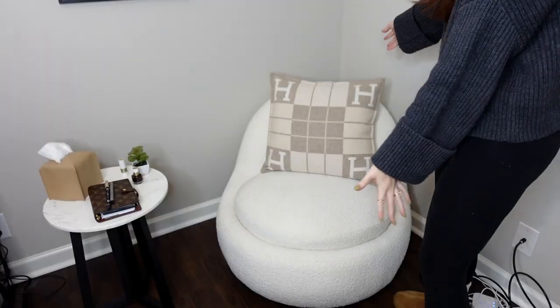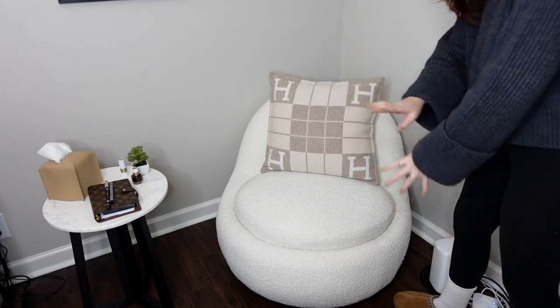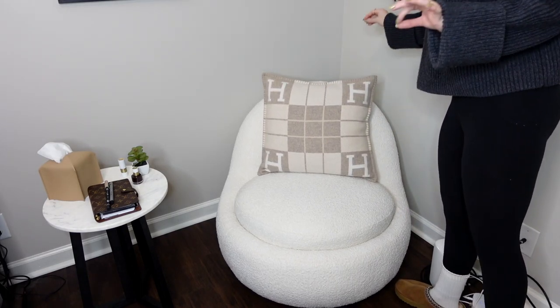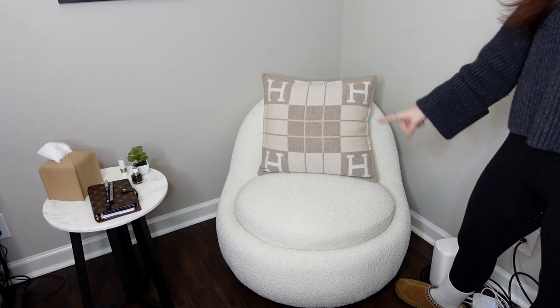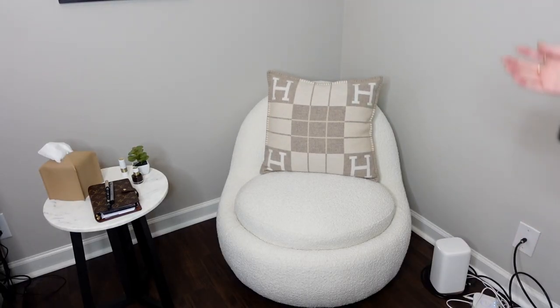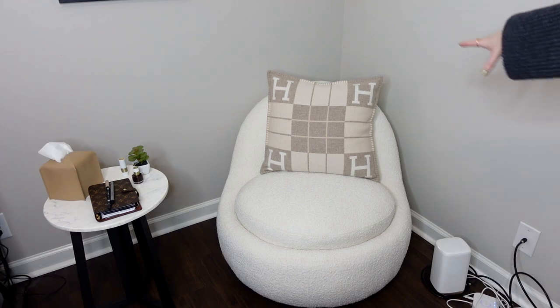I will have everything that I talk about today linked in the description, either on my Amazon storefront or just linked in general. Then I have this chair right here — this is like one of my favorite pieces in my office because it's just so beautiful. I got this chair from Wayfair, and this pillow is an Hermès pillow that I got from Luxury Promise last year. So there is that cute little nook area.